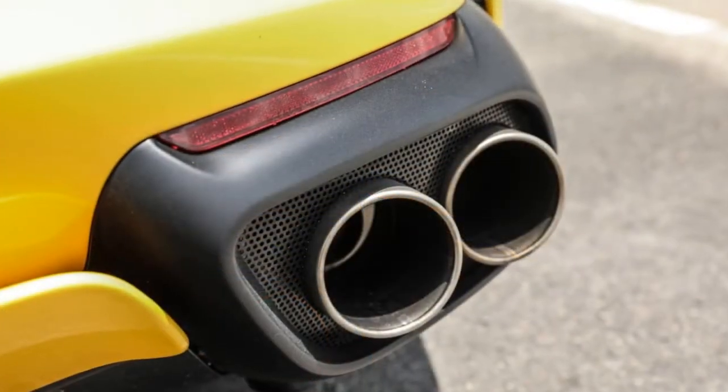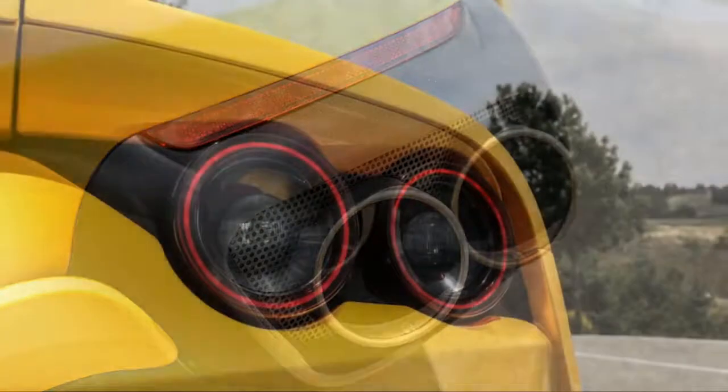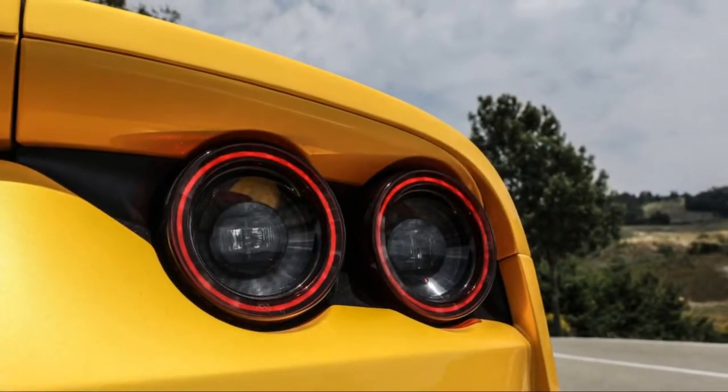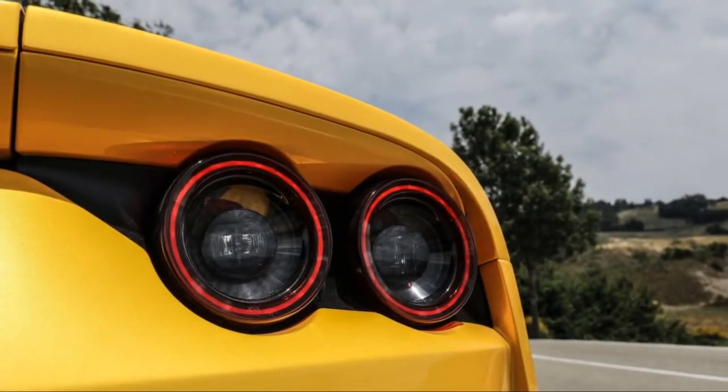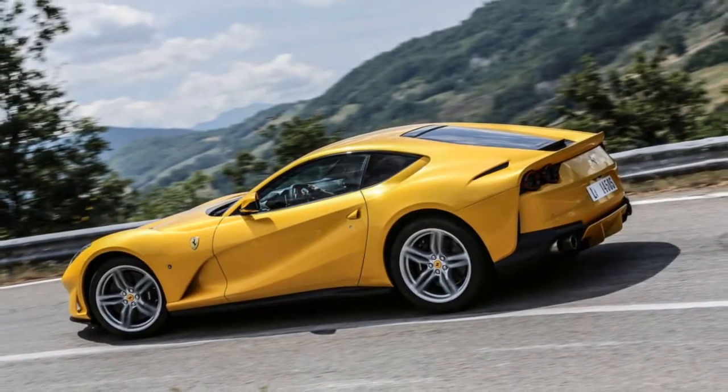Flying home from driving Ferrari's 812 Superfast, I try to maintain my composure, some semblance of journalistic objectivity. I don't want to sound too nerdy-giddy — that's not going to happen, as you'll see when you read on. Sorry, can't help it.